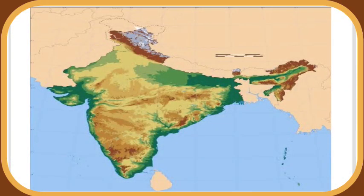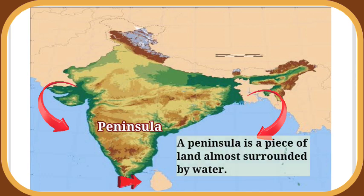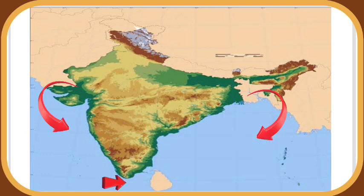Look at the map here. It shows India's main landforms and water bodies. As you can see, the southern part of India is surrounded by water on three sides. It is a peninsula. A peninsula is a piece of land almost surrounded by water. India has oceans and seas to the east, west and south.